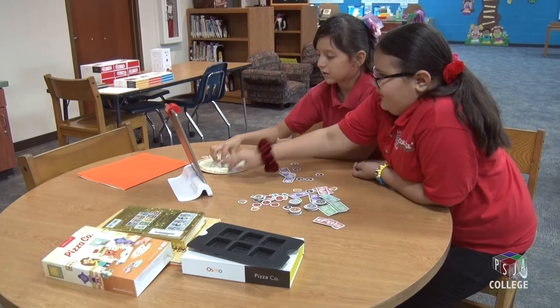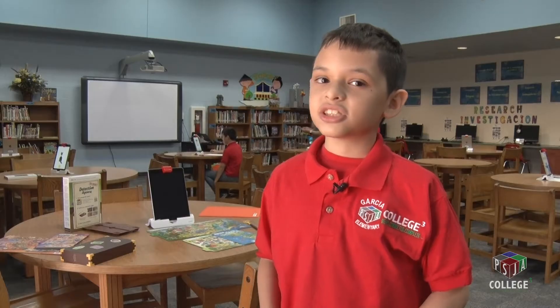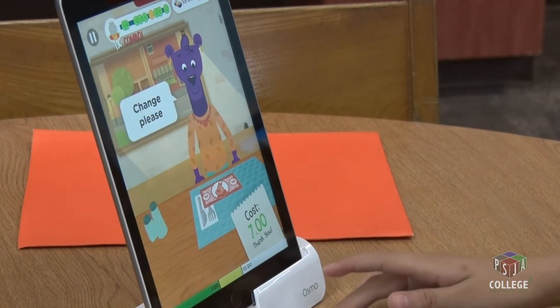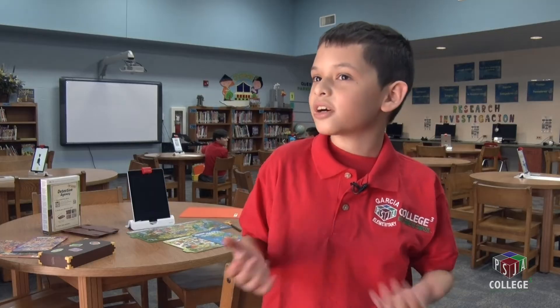I feel very thankful for us to have the Osmos because some schools don't have it, so I wish they would have one too so they could learn more. It's not just like you're playing with the technology — at the same time you're learning. As kids we don't really pay a lot of attention, so it's actually kind of fun because it's on something that we are always on: technology.